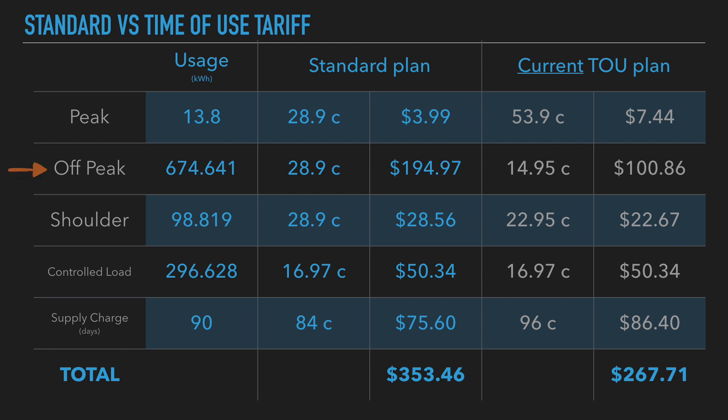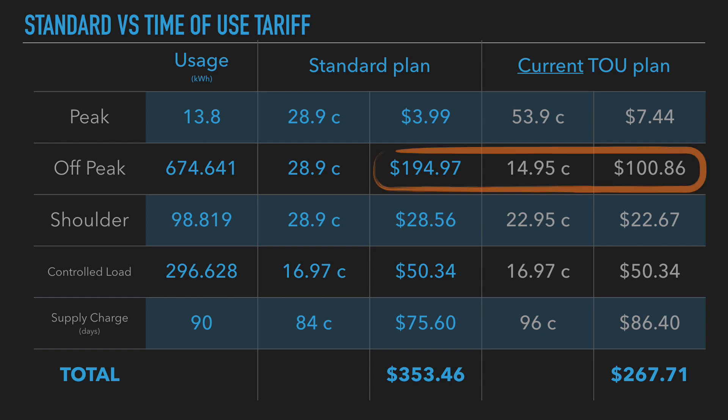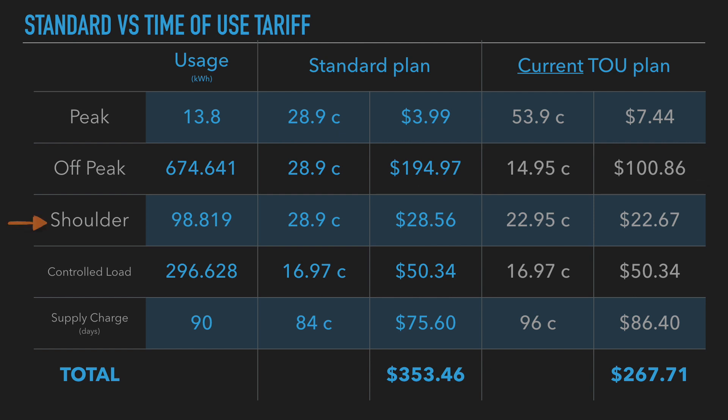Now let's look at off-peak — this is where the big difference comes in. On my current plan I'm only paying $100 for off-peak usage, whereas if I were to switch over to a standard plan, all that electricity I use off-peak would become $194.97. That's a significant difference. I'll come back to that in a moment.